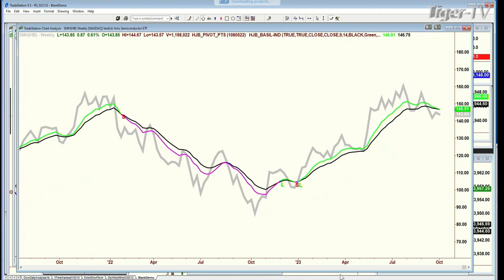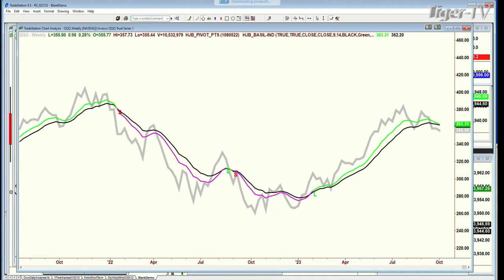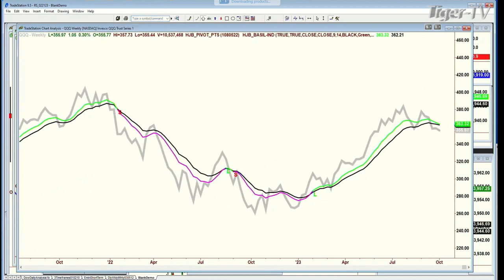The weekly chart on the SMH semiconductor ETF — maybe it flips pink just for a moment and then goes back to green like it did before. The S&P yesterday went pink on the nine-period moving average — that's the first time it's done that since just as we went into the beginning of January. The QQQ is so close but hasn't done it. The NQ futures also very close, hasn't done it. The QQQ right now is down a dollar at 355.95 — a little divergence with the Dow, cyclical-type stocks pulling back, and the S&P holding much better.